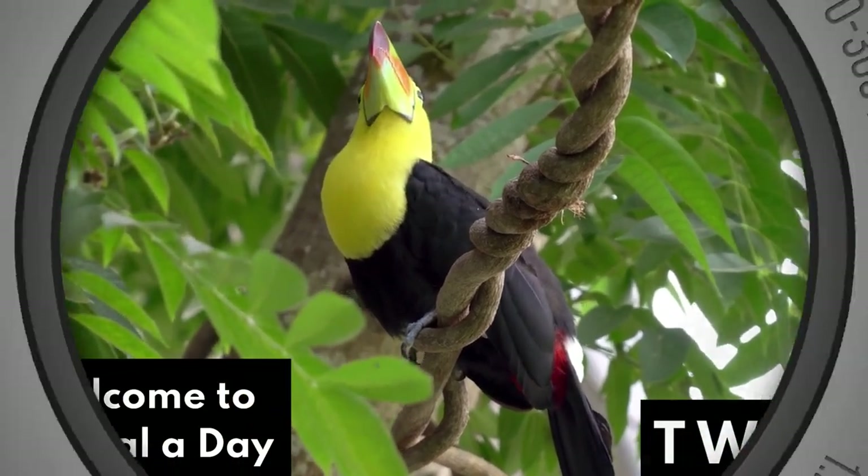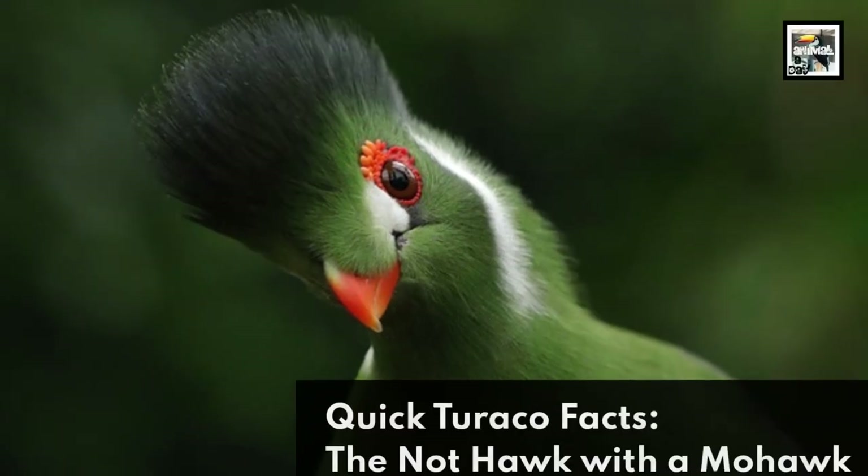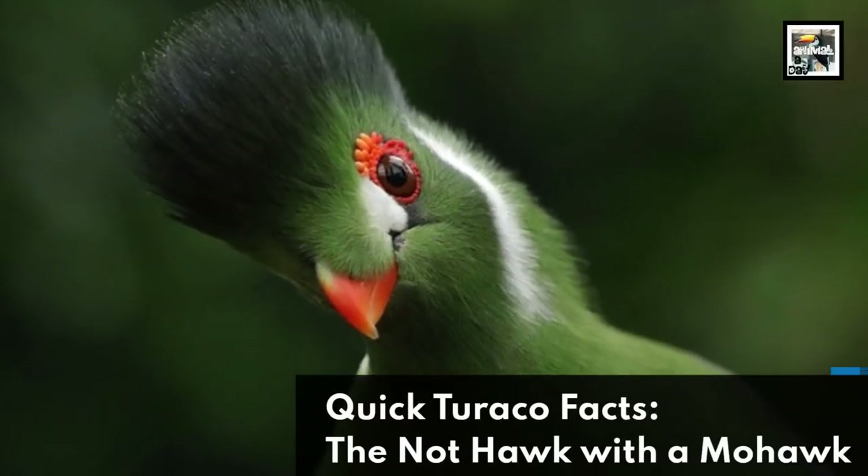Welcome to Animal Day, Tea Week! 10 Turaco Facts – The Knot Hawk with a Mohawk.